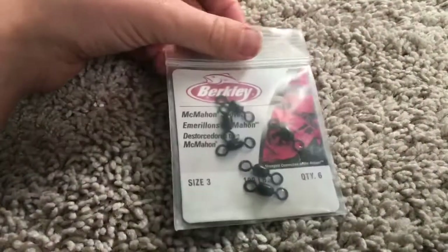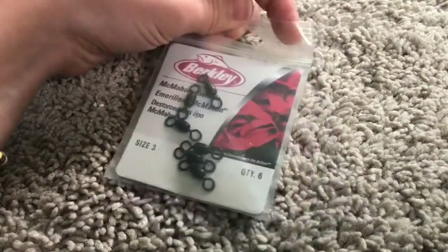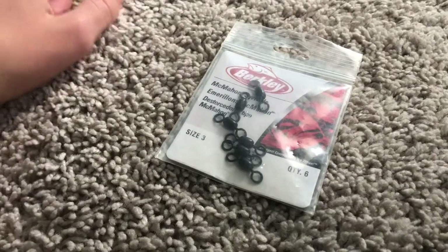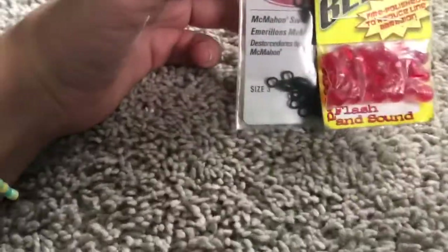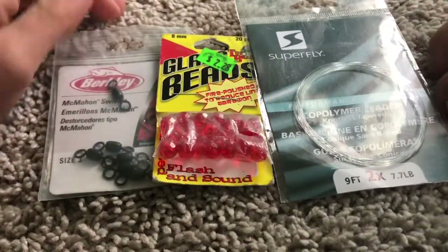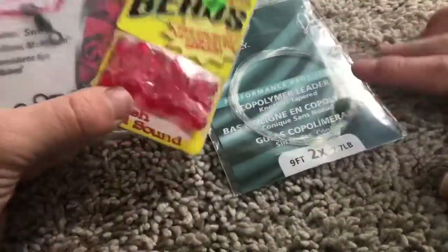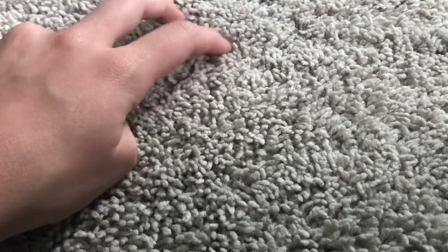Then I got these Berkeley swivels. Y'all may laugh at me, but I've never used a Carolina rig - and my name's Carolina. I've used just about any kind of fishing rig, but I never bothered with all the beads, swivels, and leader setup. But since all this stuff was just a dollar, I decided I'm going to learn how to use a Carolina rig - might as well, since that's my name.